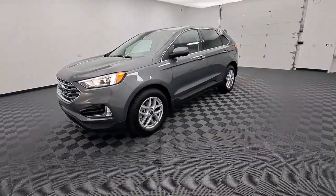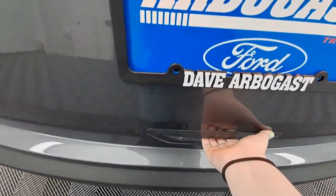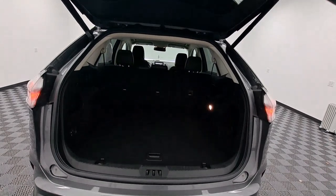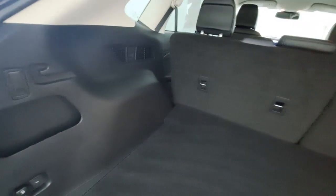These are just some of the great options this vehicle comes with: navigation system, keyless entry, remote engine start, backup camera, power passenger seat, heated mirrors, satellite radio, fog lamps, power lift gate, and steering wheel audio controls.